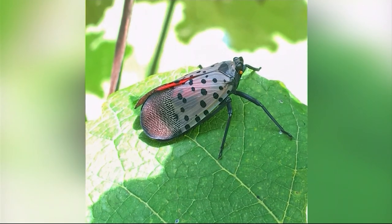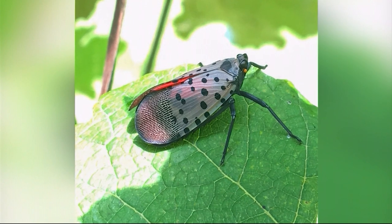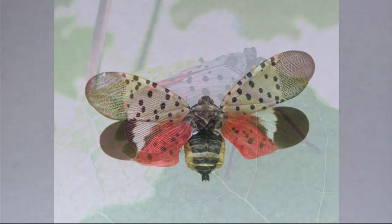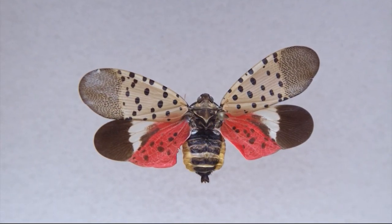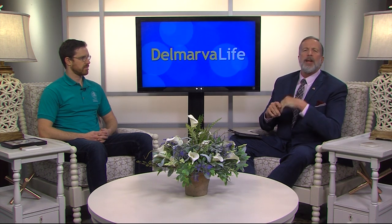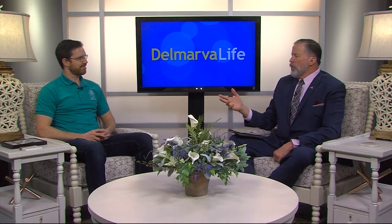We've done segments in the past about bedbugs — our friends at Bennett Termite and Pest Control call them hitchhikers because bedbugs can latch onto you and you wind up taking them wherever you go. We are adding another hitchhiker to that list today: the spotted lanternfly. According to the Delaware Department of Agriculture, this is one nasty little booger — a destructive threat to commercial crops. I'd like to introduce Stephen House, an environmental scientist and coordinator of the Cooperative Agricultural Pest Survey, also called CAPS.